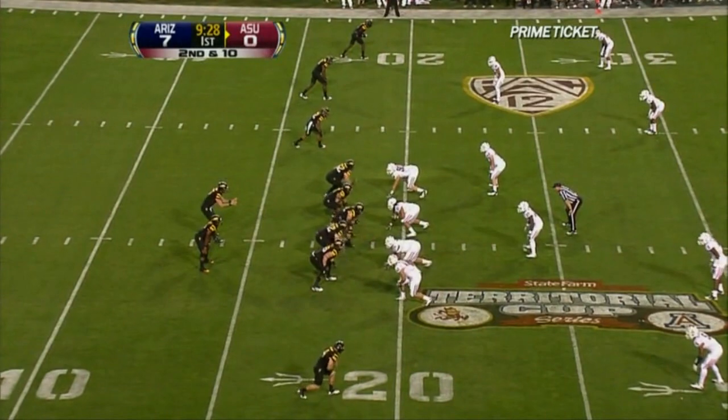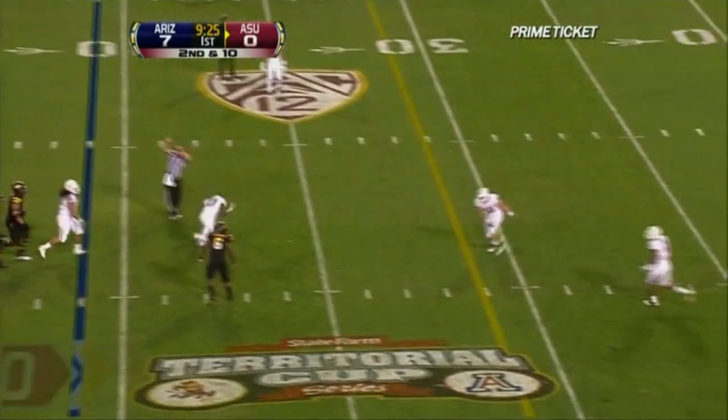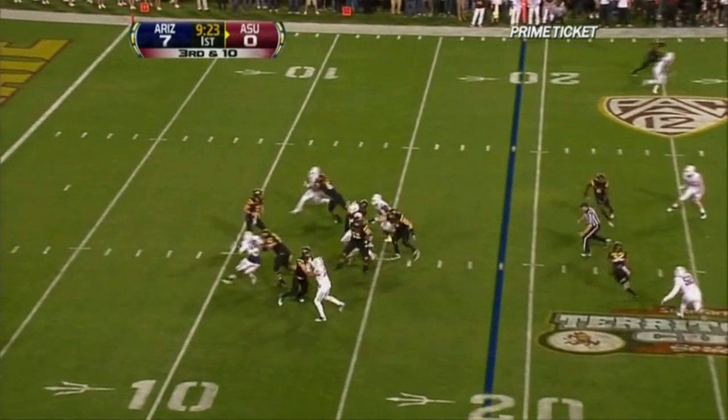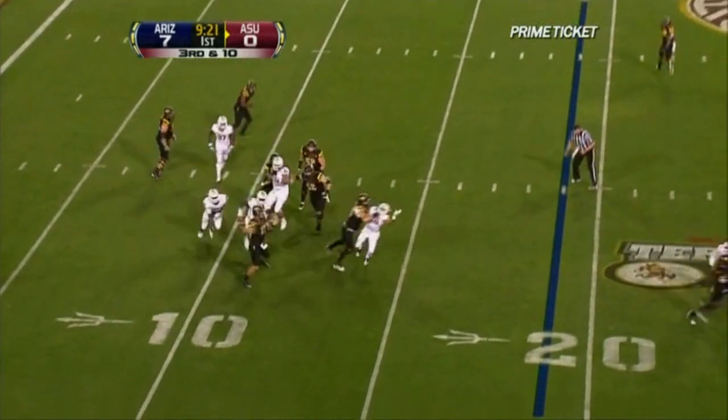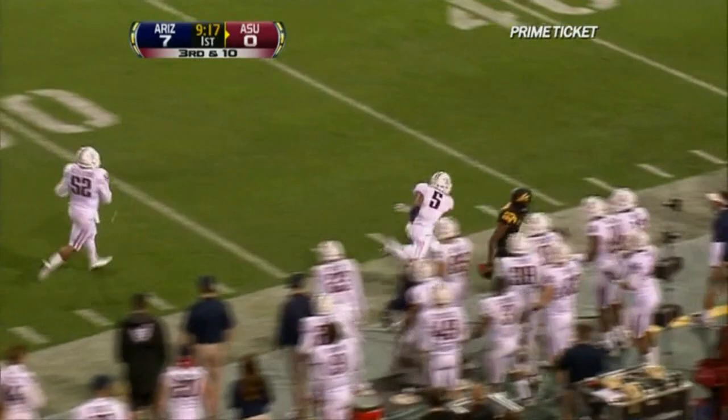Arizona State — Cameron Marshall is in the backfield. He's only about 65 to 70% healthy for this game. He's trying to avoid a three and out. Osweiler is crushing, scrambles out of the pocket, finds a man — it's Jarrell Robinson. First down.